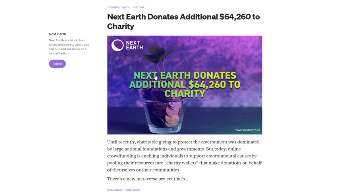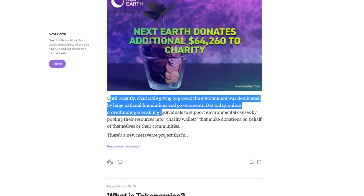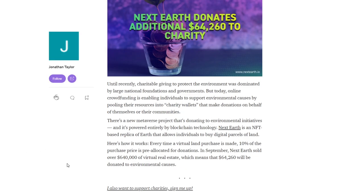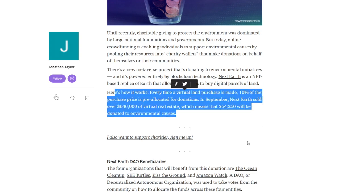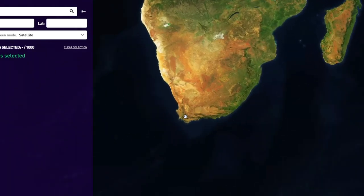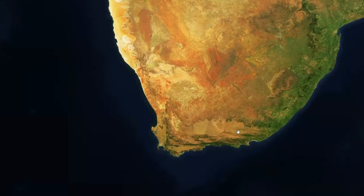Something I haven't talked about is that Next Earth donates to charity — an additional $64,000 donated so far. Online crowdfunding is enabling individuals to support environmental causes by pooling their resources together in charity wallets. In September, Next Earth sold over $640,000 worth of virtual real estate and 10% of that was donated to charity. Every time a new land purchase is made, 10% goes to charity — that's amazing. Also, later on they're going to have resources in the game. Depending on which kind of land you have, you'll have various resources under it, distributed completely randomly. So you never know how much a land will be worth in the future.